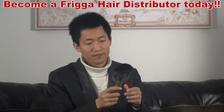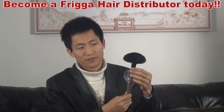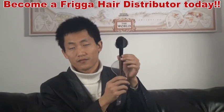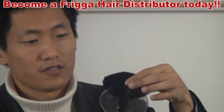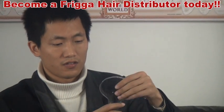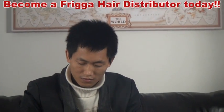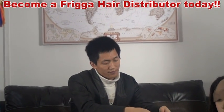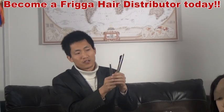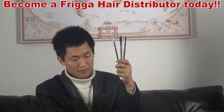We have the big one, this one. And we have the small one.